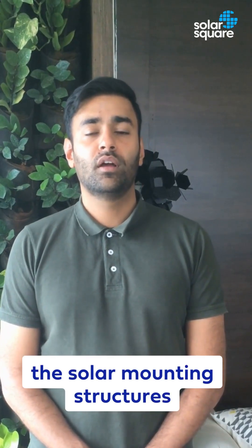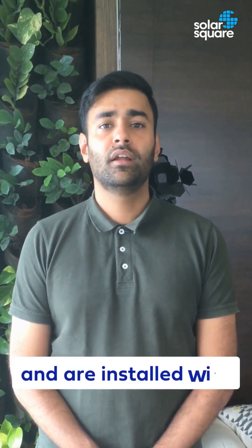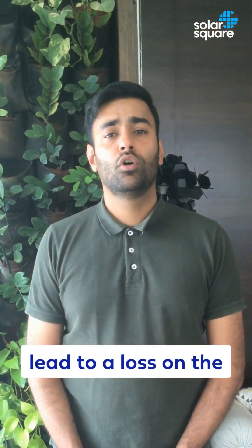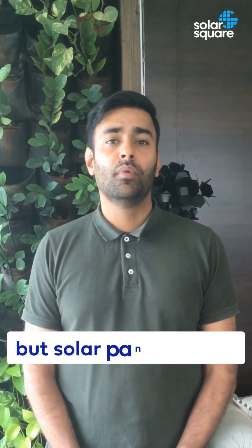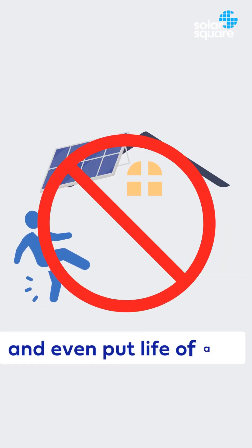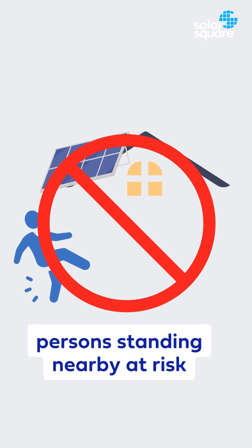This happens because the solar mounting structures are not designed to withstand such strong winds and are installed with poor workmanship quality by cutting and welding slim steel pipes on site. Not only do such incidents lead to a loss on the investment made in the solar plant, but solar panels falling off the roof can also damage your home, your car, and even put the life of some person standing nearby at risk.